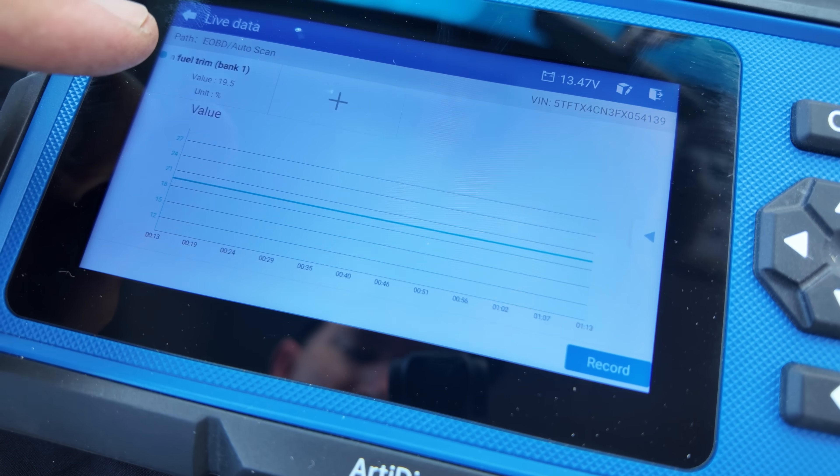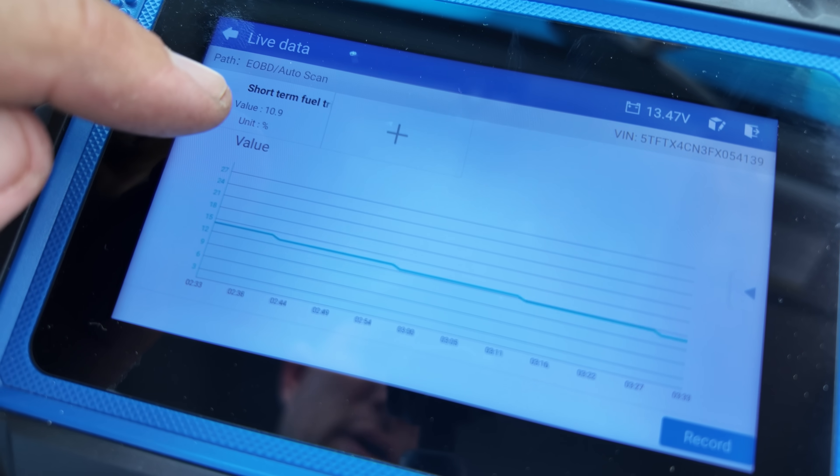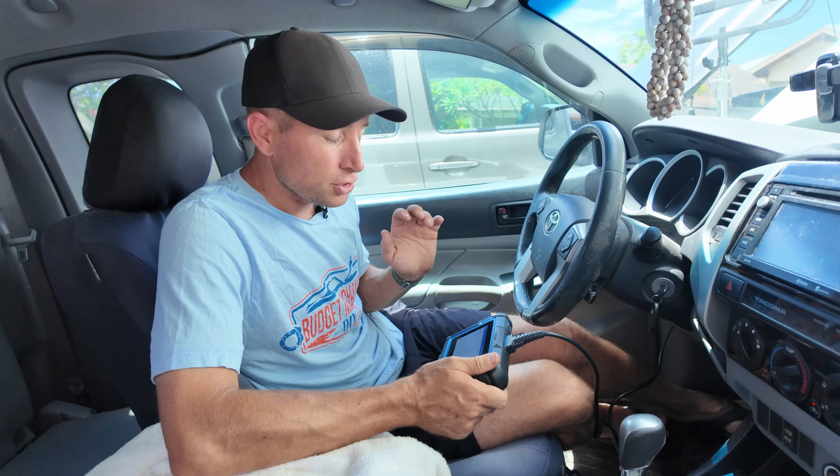Here you can see up in the top corner it started at 20, and now it's kind of stabilizing around 12. That number should be close to zero on a properly running engine. So a short-term fuel trim of positive 20 is way too high — it should be closer to zero. Now let's go see what happens when we do the same thing on a six-cylinder.